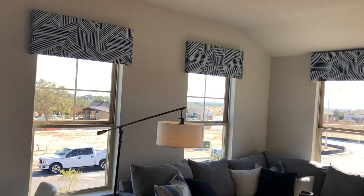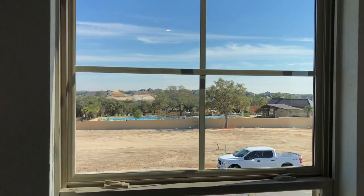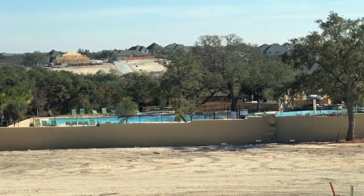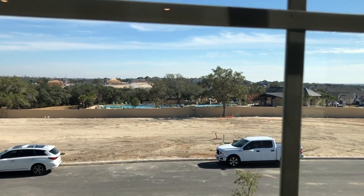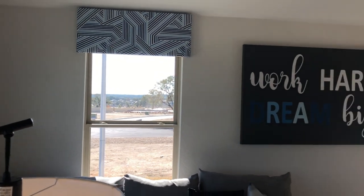There are some nice amenities in this community, and from their model home you can see the pool and a little rec center there. It's kind of nice. I'm going to go over there and shoot a video of the pool at the end of this video, so don't go anywhere.